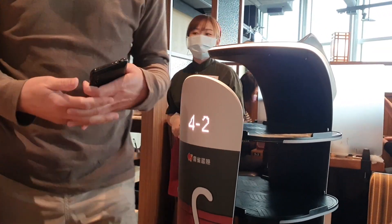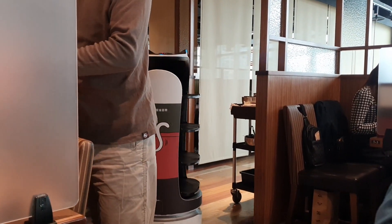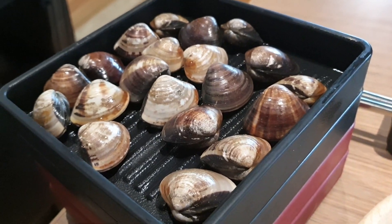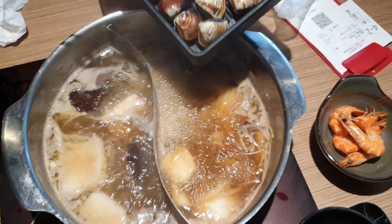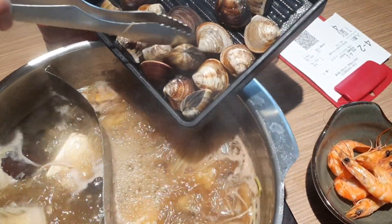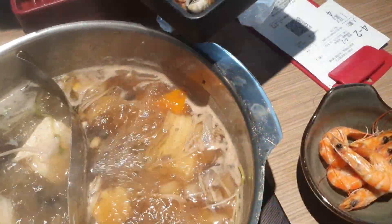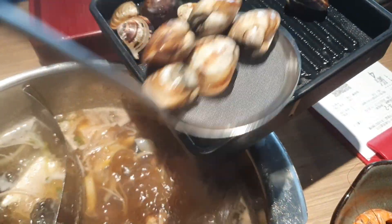Задача официантов здесь — только объяснять меню и забирать грязные тарелки. Заказ принимается в приложении, а еду разносит робот. Очень удобно, но плата за сервис здесь 10%, уже включённая в ваш чек. Ещё мы взяли двойную порцию ракушек — мне нравится их грызть, как семечки. Закидываем всё это дело в котелок.